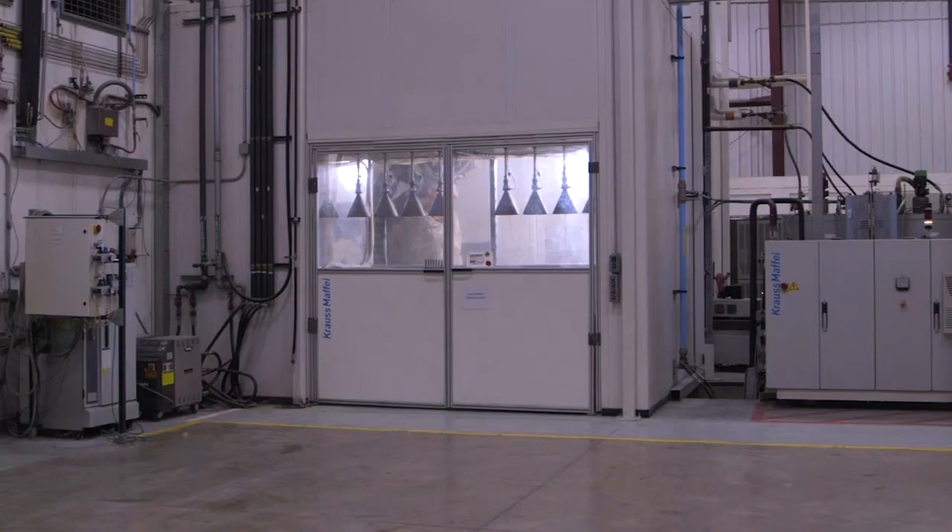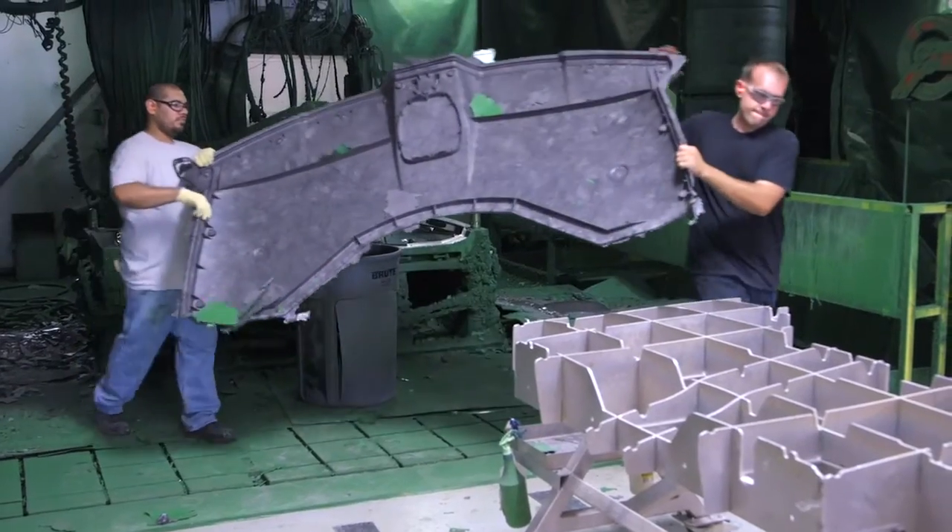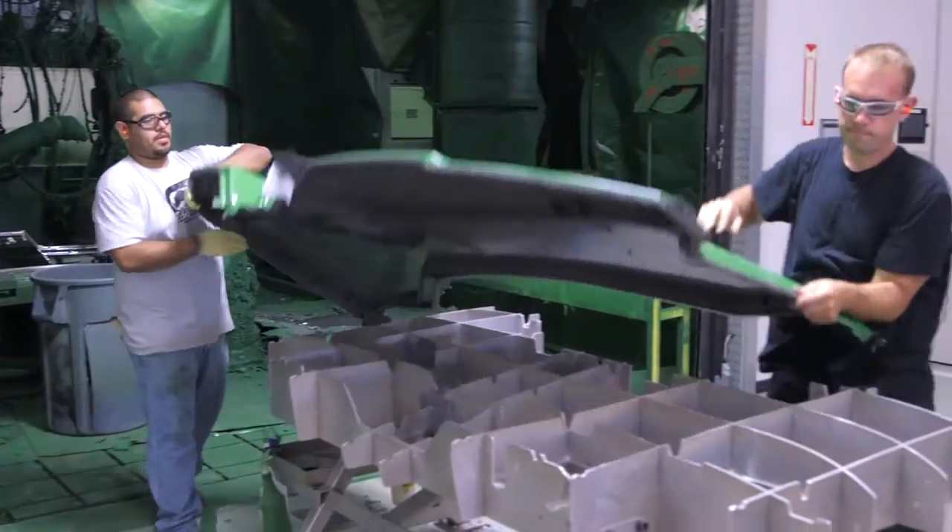My name is Tim Howell and I'm a general manager here at Romeo Rim. We make large composite parts. Our double shuttle machine is capable of making parts as large as 12 feet by 12 feet. So we produce one of the largest roofs for the agricultural industry.